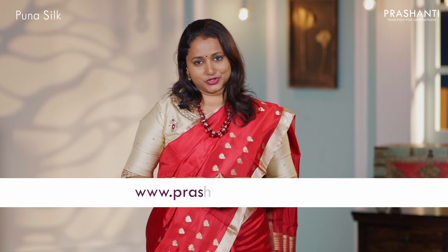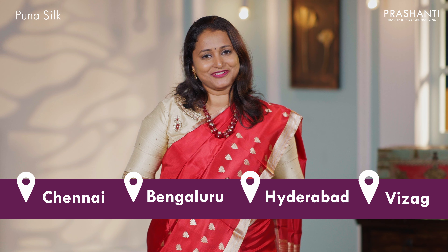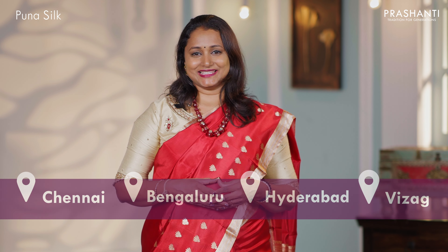I hope you enjoyed watching this video. All these sarees are available on our website, and many more unique designs and colours have also been uploaded. You can take a look at this collection at www.prasanthisarees.com. People in Chennai, Bengaluru, Hyderabad, and Vizag, we welcome you to visit our stores to see the similar collection. Thank you for watching — have an enriching shopping experience at Prasanthi.